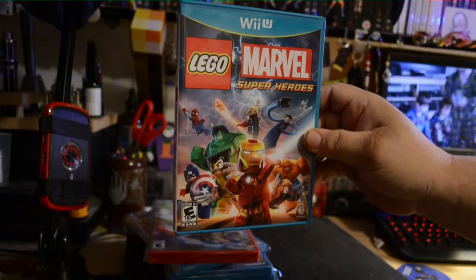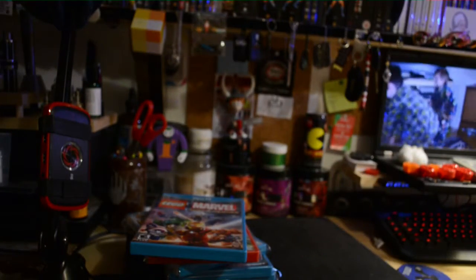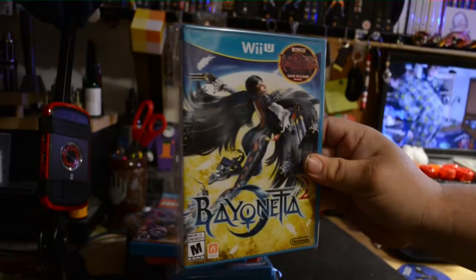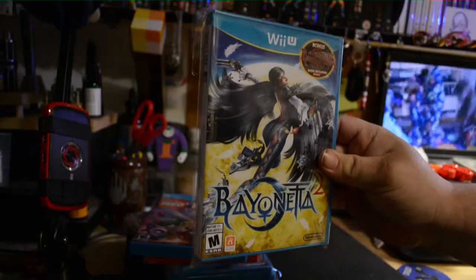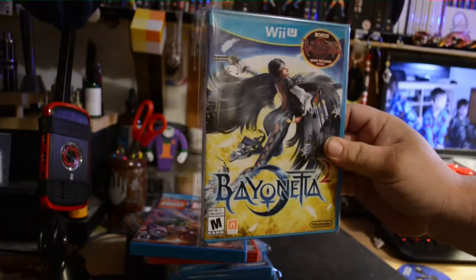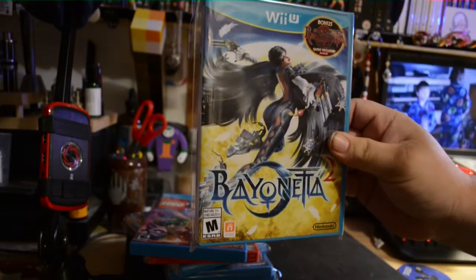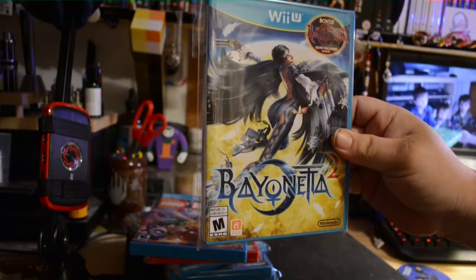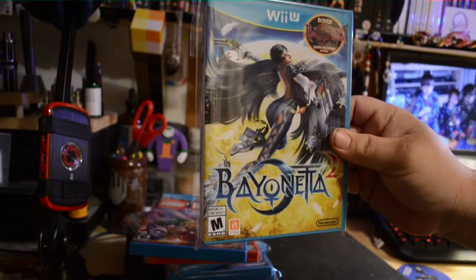Lego Marvel Super Heroes. Bayonetta — apparently Nintendo is like stopping production of it or something like that, so the value of this thing is shooting through the roof right now.